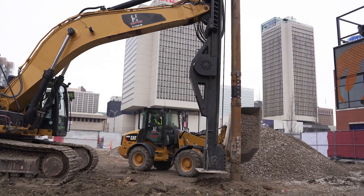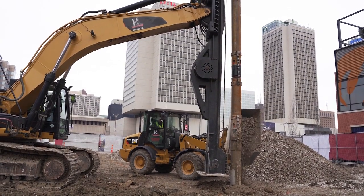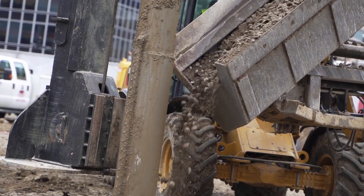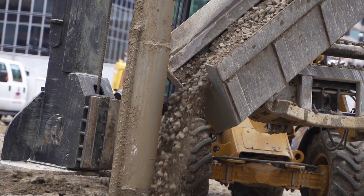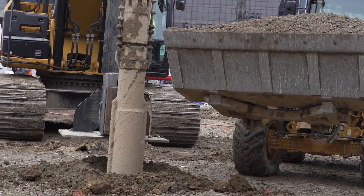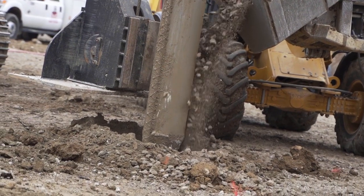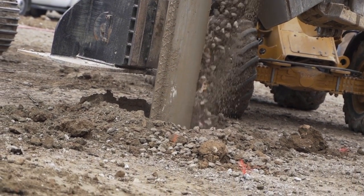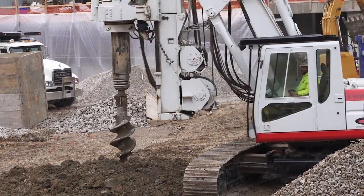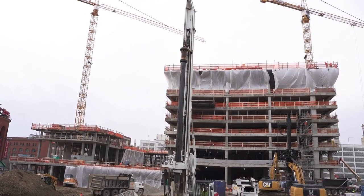The vibratory stone columns are being placed in a grid pattern under the proposed foundation locations to mitigate settlements and increase the bearing pressure of the soils. All of the vibratory stone columns will be extended to a minimum of 30 feet to ensure that all VSC elements extend through the urban fills that are present. The foundations have been designed for an allowable bearing pressure in excess of 4,000 PSF, and the largest foundations have a total column load in excess of 700 kips.